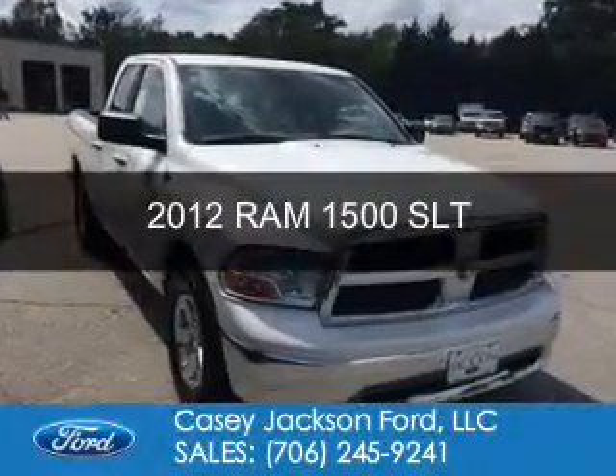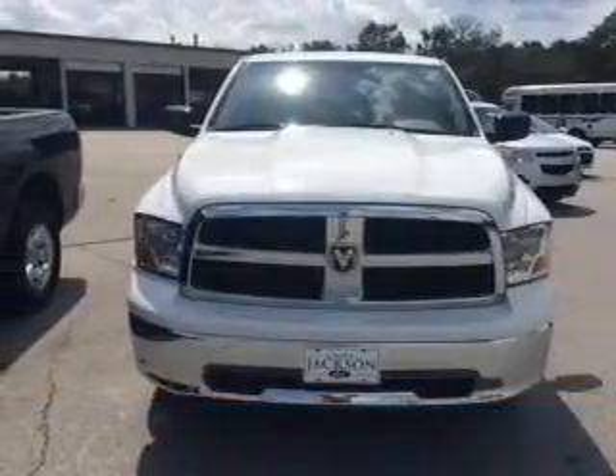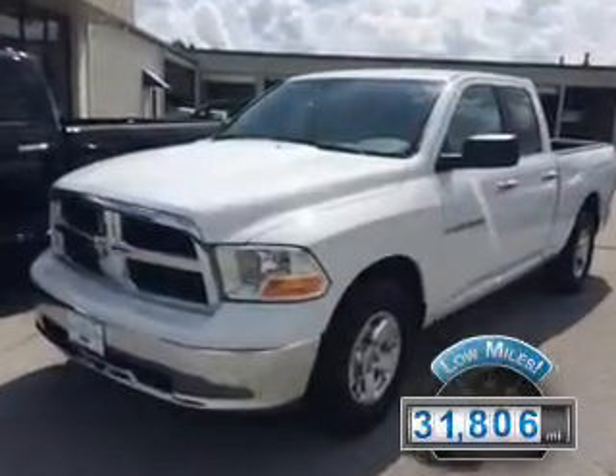This is a used 2012 Ram 1500. It's powered by rear-wheel drive, an 8-cylinder engine, and a 6-speed automatic transmission. With fewer than 35,000 miles, this vehicle has a long road ahead.